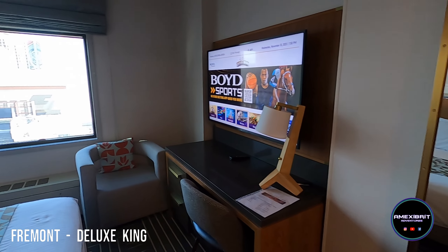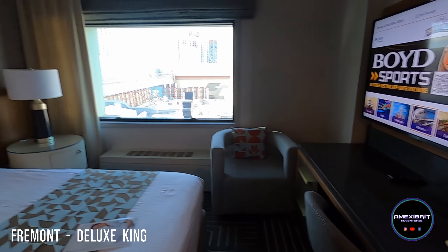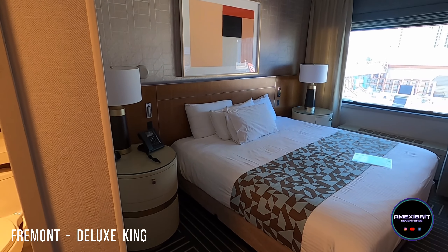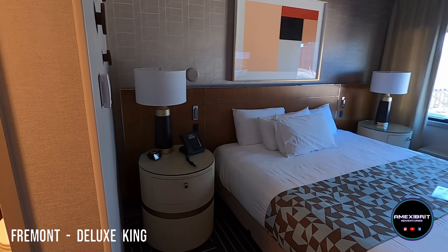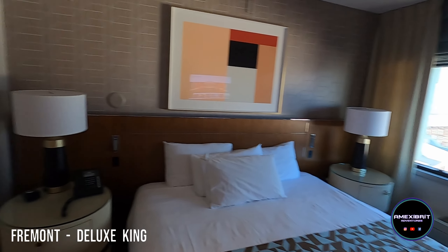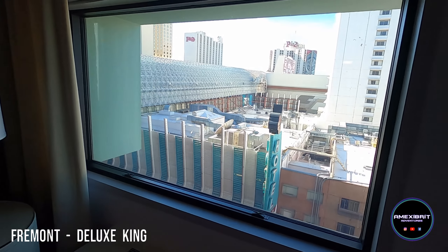There's a nice big TV, a chair, and some drawers. Then you've got your king size bed with lamps next to it that have sockets on them, and it looks like there are some little reading lights next to the bed as well.